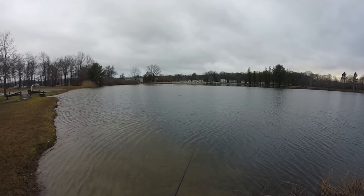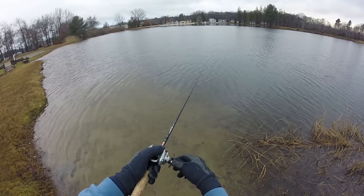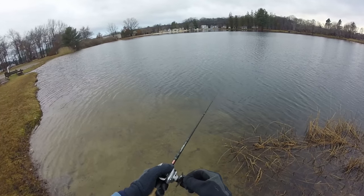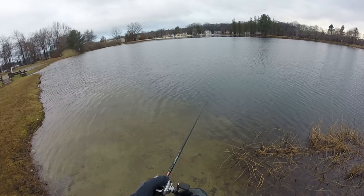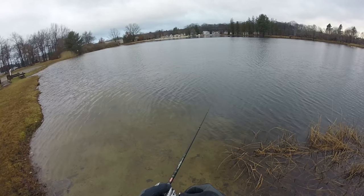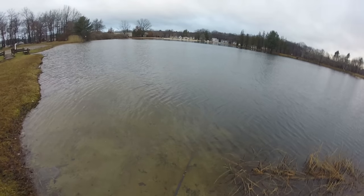How I'm fishing this jerkbait is I'm casting it out parallel to a drop-off or to the weed lines. Then basically what I want to do is just crank it down and then pause. Once I pause, I like to give it little jerks and jiggles here and there, which causes the jerkbait to dart side to side and kind of hover in the same area. And that's when those bass are going to hit it. Then I basically just repeat that — crank it down, pause it, give it little jerks as it's suspending. I like to give it some sort of action while it's sitting there suspending, and I find the bass love it.